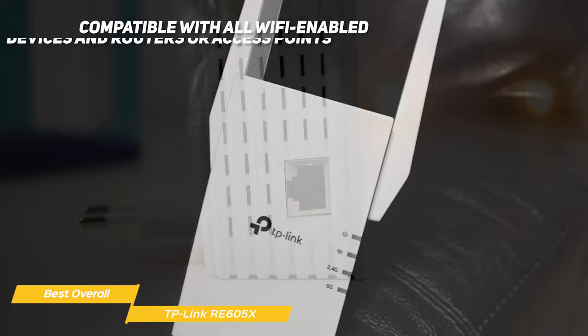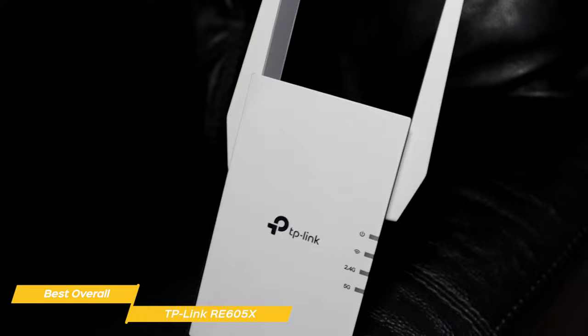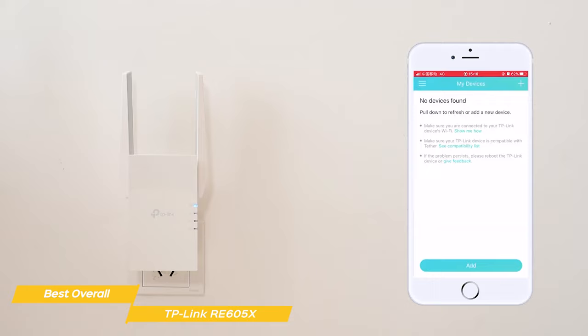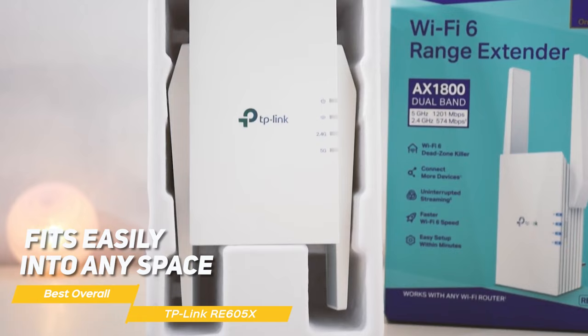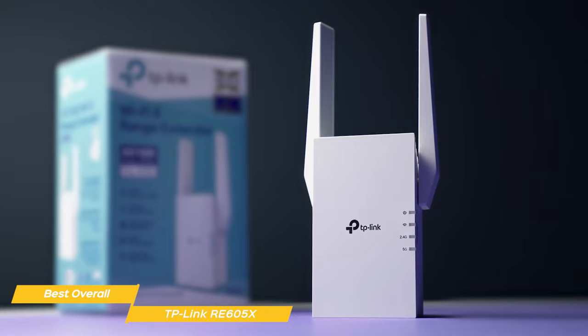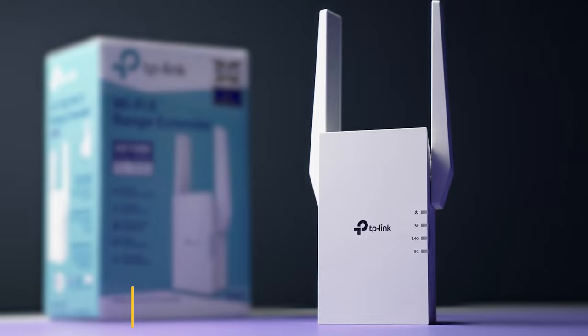It's compatible with all Wi-Fi enabled devices, routers, and access points, and even supports new AX phones, laptops, and other devices. The TP-Link app provides an easy step-by-step process for setup and helps you manage the extender for optimal operation. The RE605X also fits easily into any space thanks to its compact design. Overall, the TP-Link RE605X is an outstanding Wi-Fi extender delivering a terrific combination of speed, reliability, and ease of use — you can't go wrong with the RE605X.